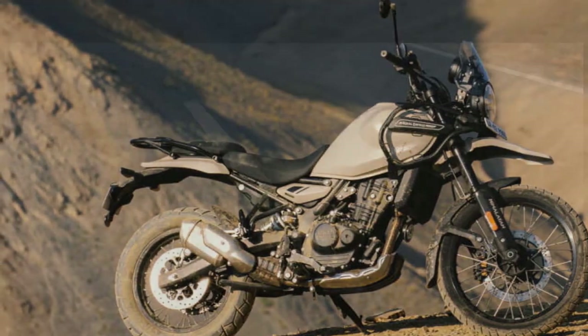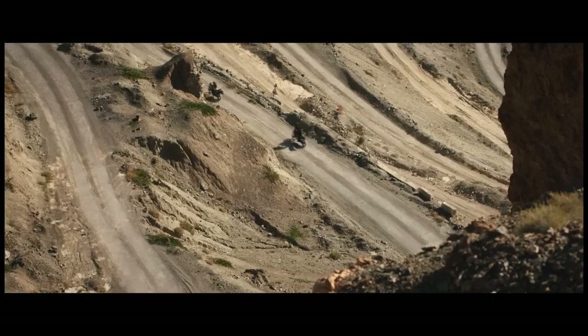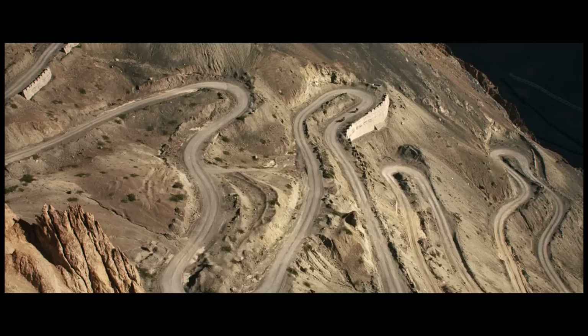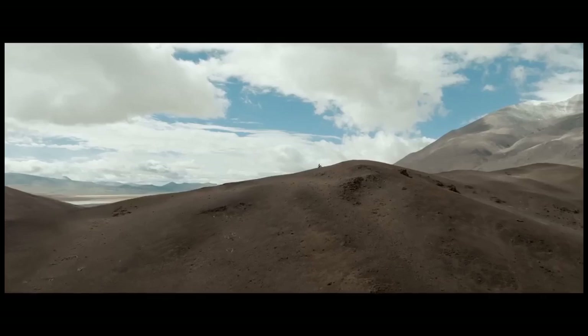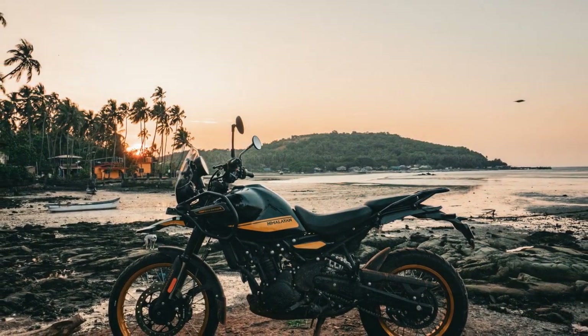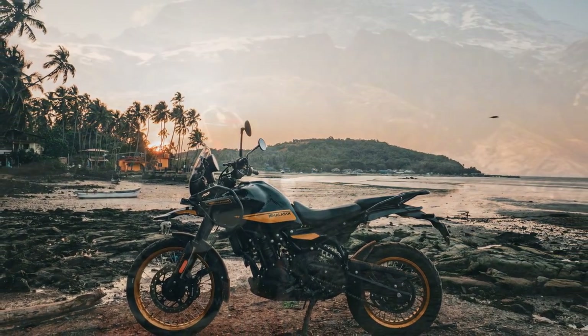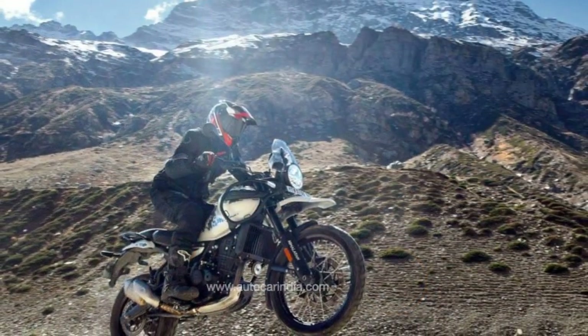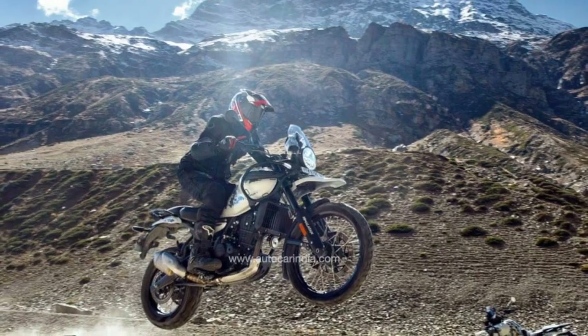It's fitting that the Himalayan is the first to receive this new engine, given its global success. When it was first introduced in the U.S. in late 2016, it was priced at a remarkably affordable $4,499, and even today it has only risen to $5,449. Few motorcycles can match its blend of style and performance at a price that's often half that of the least expensive machines in the adventure segment.